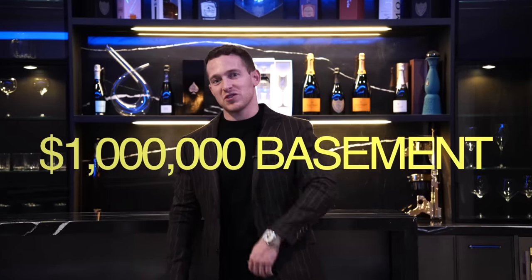Hey guys, welcome to another episode of TLG Vlogs. Today you're going to get to see what a one million dollar basement looks like in northern New Jersey. Follow us for a tour.